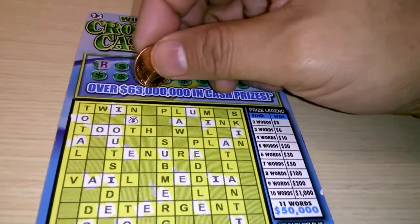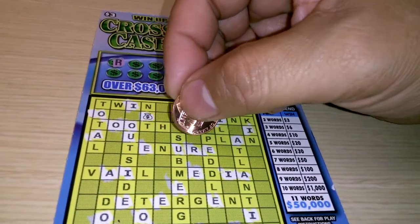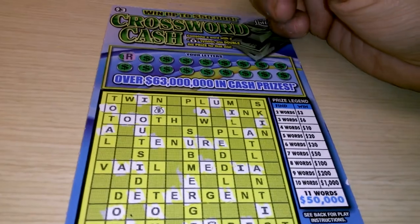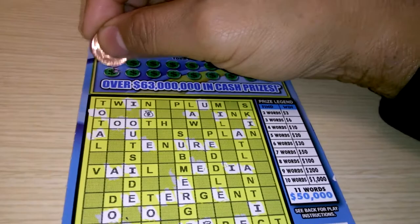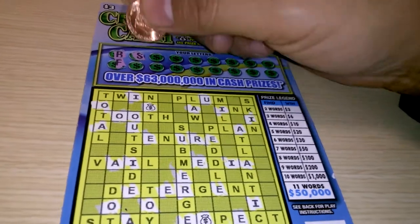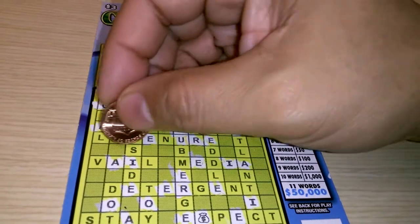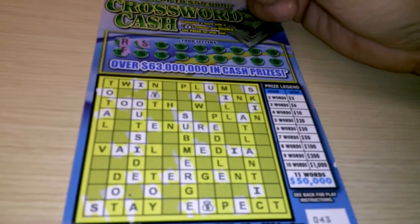We'll start off with the letter R. We have one R, two R's. Only two R's — usually that's not that great for the letter R on a crossword game. Letter F — no F's. Letter S — we got one S, two S's, three S's, and four S's.